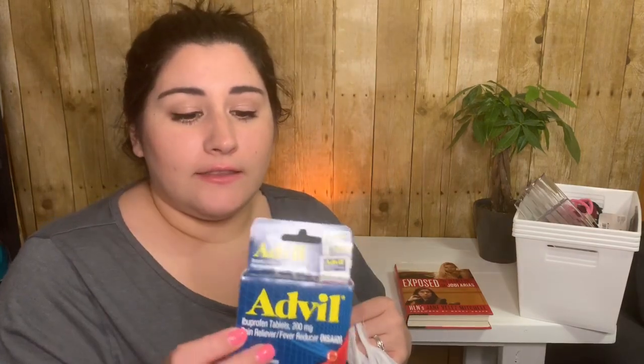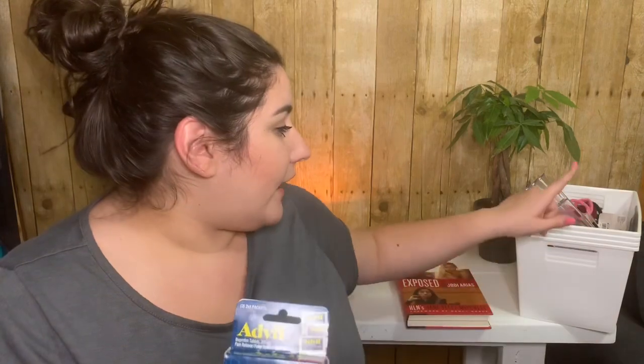I always pick up Advil, Tylenol, and migraine medicine at Dollar Tree. They have Advil PM too — I stocked up on these so I can put them in my purse. I have a container in my hall closet where I keep a bunch of Germex, medicines, and band-aids. When something gets low in my purse I just grab from the closet. I really need these, especially on weekends since my husband gets headaches a lot.